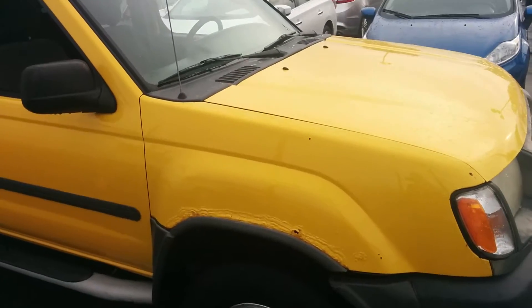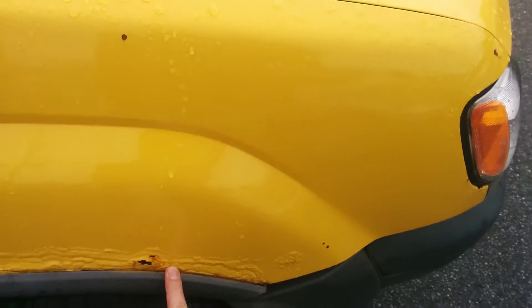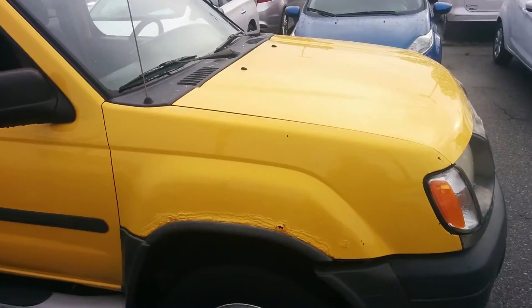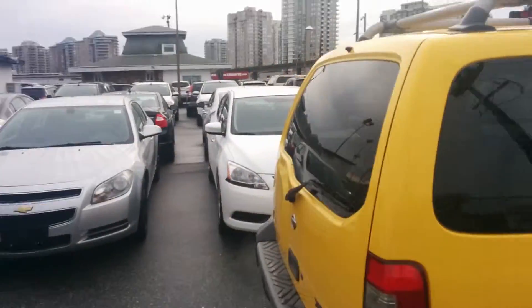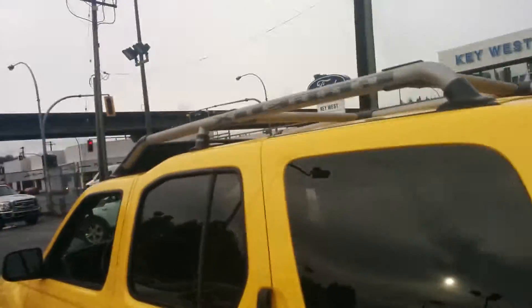The only rust on the vehicle is right here above the passenger side wheel well — you have a little bit of bubbling, nothing significant, a little bit of paint peeling right there. Other than that it's really intact. That's the only rust spot on the entire vehicle, and in fact it's one of the only spots where there's even a paint scratch or a ding. The body of this vehicle is in really quite good shape for a 2000 year model.